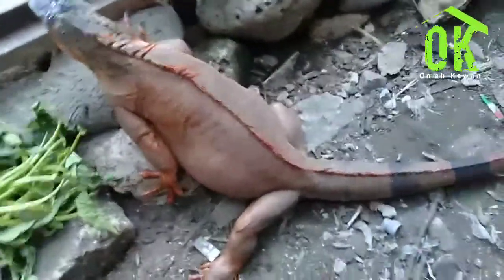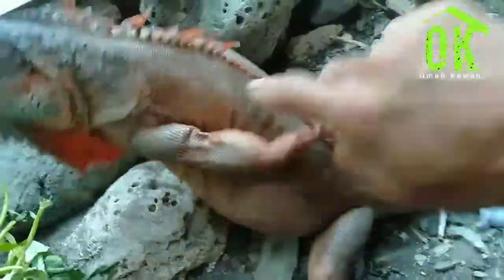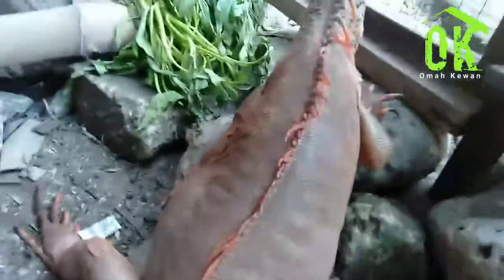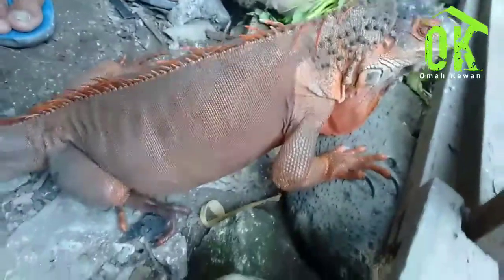Bagaimana cara mengetahui ciri-ciri iguana yang hamil? Yang pertama, kita bisa lihat postur tubuhnya. Bisa dilihat disini perutnya — ini tanda ciri-ciri iguana yang hamil. Kalau ciri-ciri iguana hamil itu, perut bagian atas mengecil dan perut bagian bawah membesar. Bisa dilihat disini juga, yang kanan dan kiri membesar, sedangkan postur tubuh bagian atas mengecil.